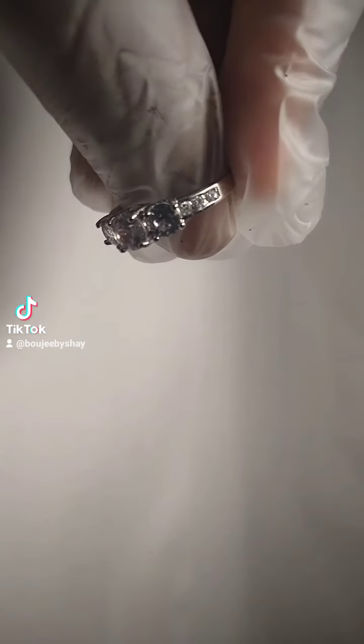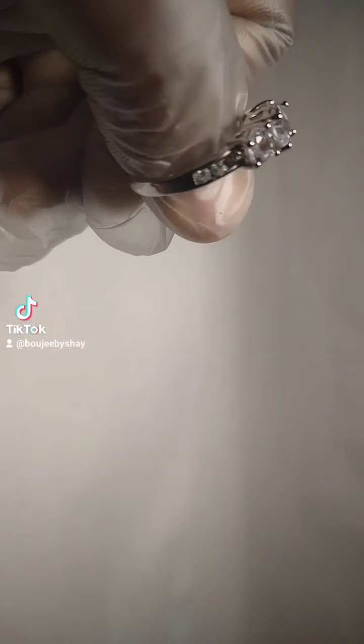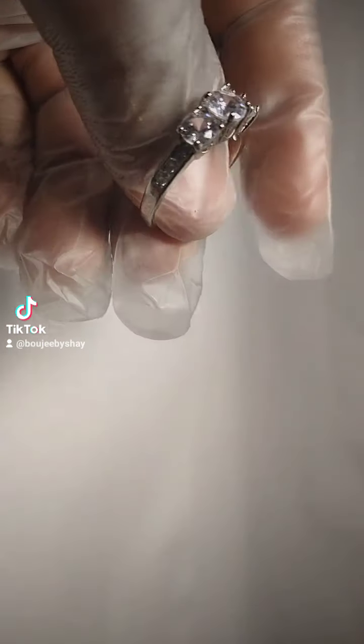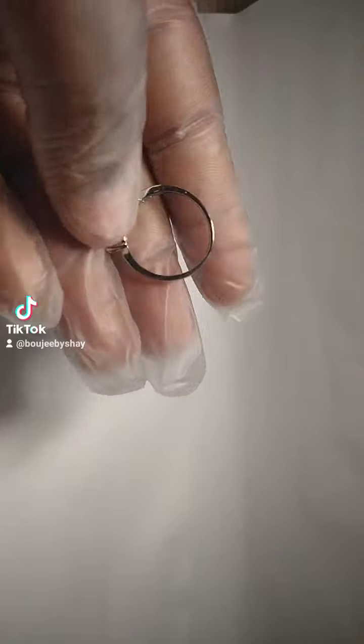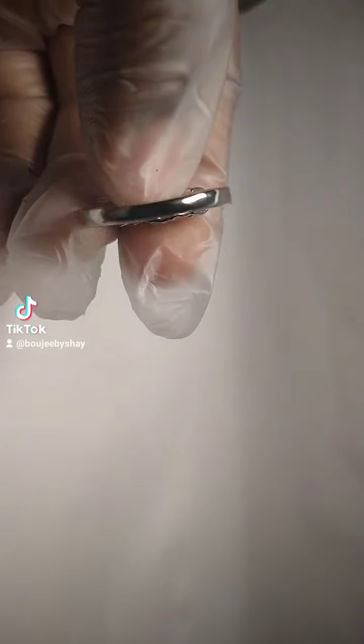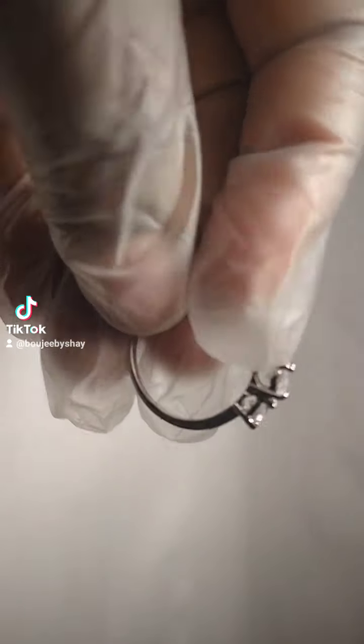This is what I call my promise ring. It's got diamonds on the side, three big diamonds on the top, and then another diamond on the side. This is what it looks like — can y'all see that? I got these in sizes six and nine, and I got more rings coming soon.